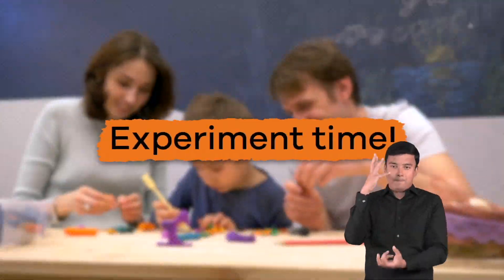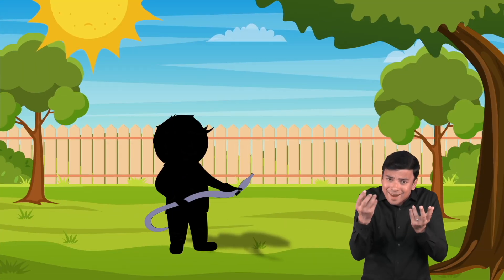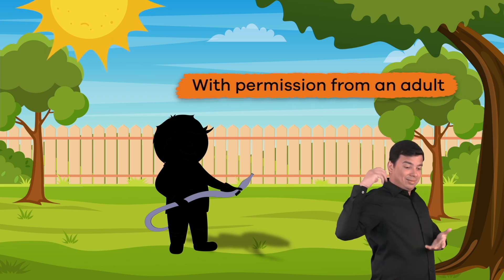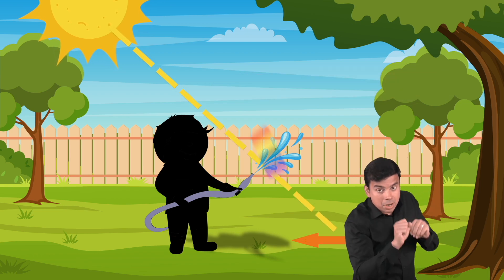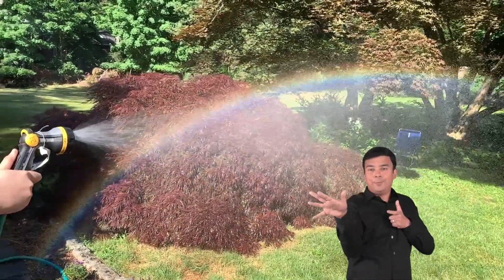It is experiment time — you can make your own rainbow. Here is how: on a sunny day, go outside and stand with the sun behind you. With permission from an adult, use a garden hose to spray water in a mist towards your shadow. Keep changing the level that you are holding the hose until you see a rainbow.